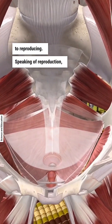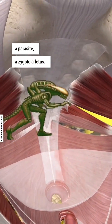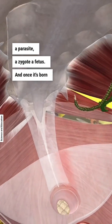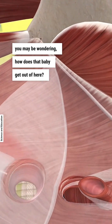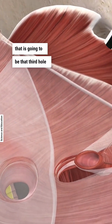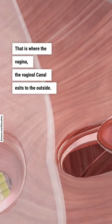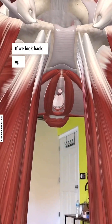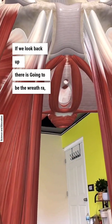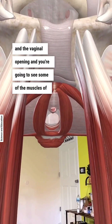Speaking of reproduction, if you have ever been infected with a parasite — a zygote, a fetus, and once it's born a baby — you may be wondering how does that baby get out of here? Well, that is going to be that third hole right there in the middle. That is where the vagina, the vaginal canal, exits to the outside. So when we drop through here, you're going to see if we look back up, there is going to be the urethra and the vaginal opening, and you're going to see some of the muscles of the vulva.